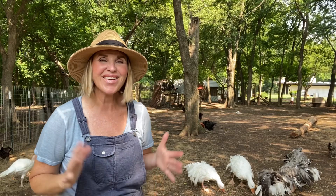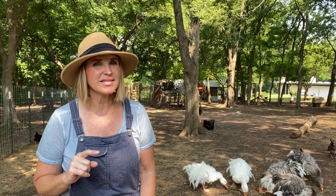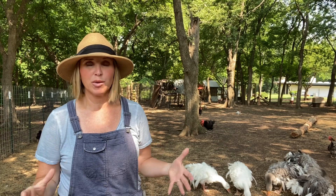Hey y'all and welcome back to our YouTube channel. Today I'm going to be answering the question: what are my top five breeds of chicken? Believe it or not, with these five breeds you will be able to have a beautiful rainbow egg basket.